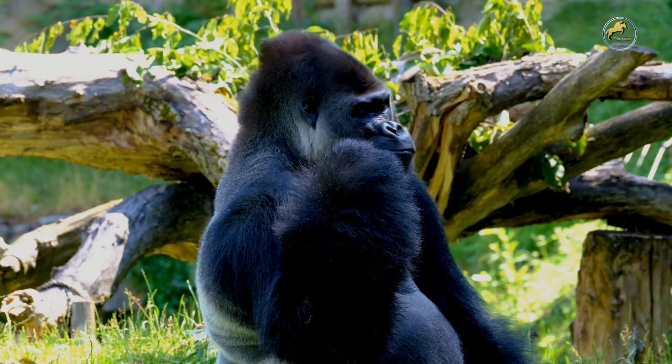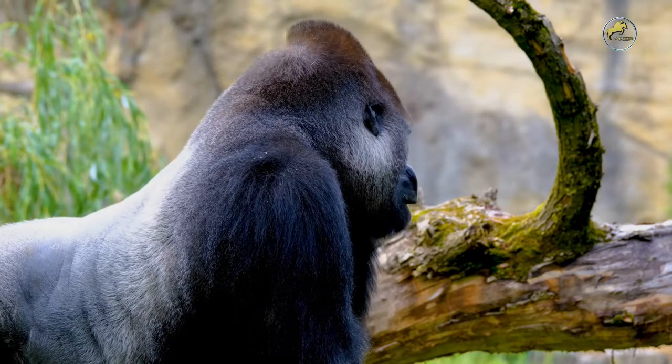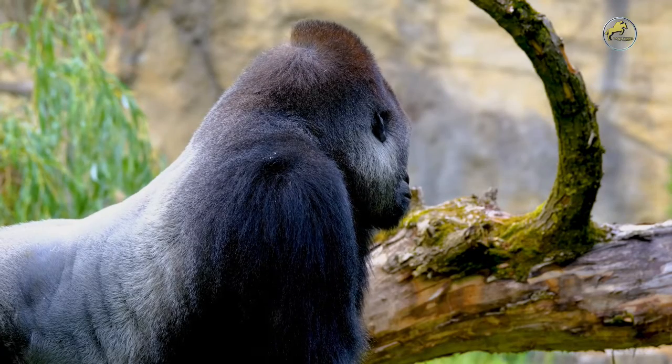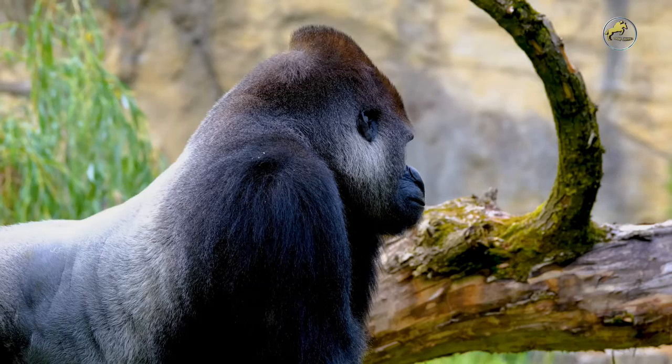Genus Pongo includes the Sumatran, Tapanuli, and Bornean orangutans. Genus Pan includes the bonobo and the common chimpanzee. And genus Homo includes modern humans, their extinct relatives, and their ancestors.